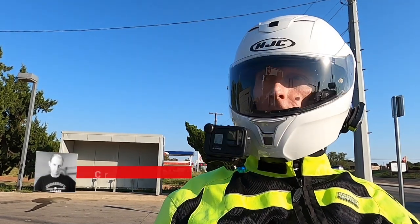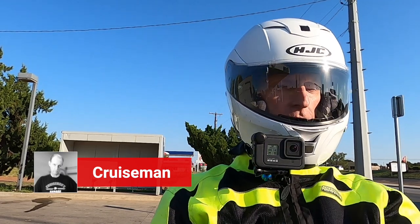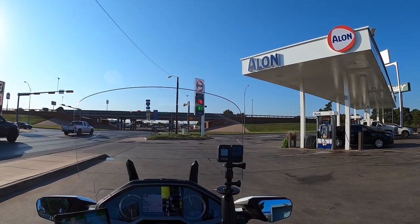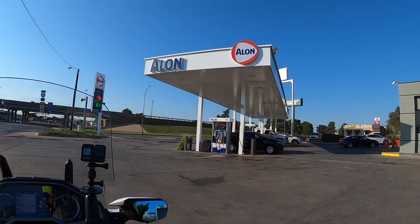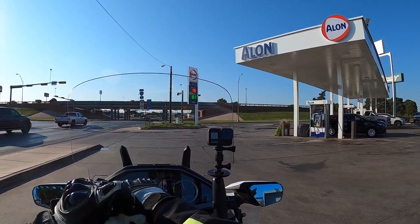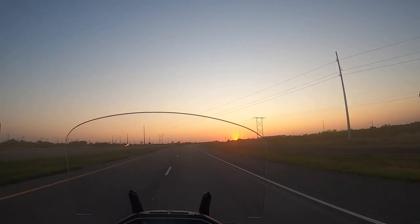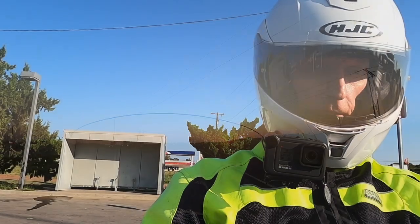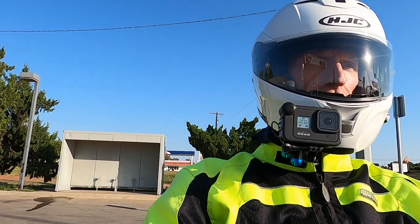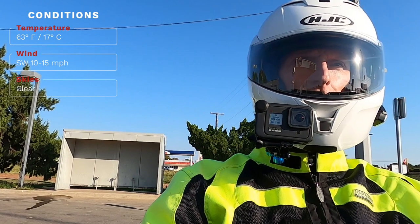Good morning YouTube, it's CruiseMan. I am in Sweetwater, Texas, just filling up with gas. I'm on my way back to Dallas-Fort Worth from Midland, Texas — I left this morning just before sunup, and it was a really beautiful morning, about 57 degrees when I left Midland.